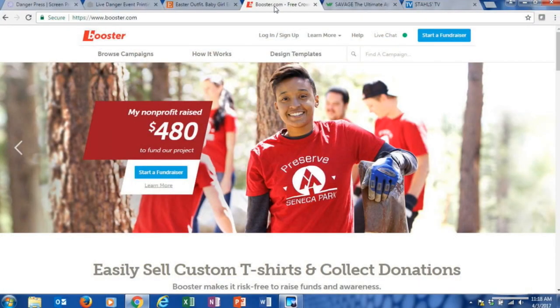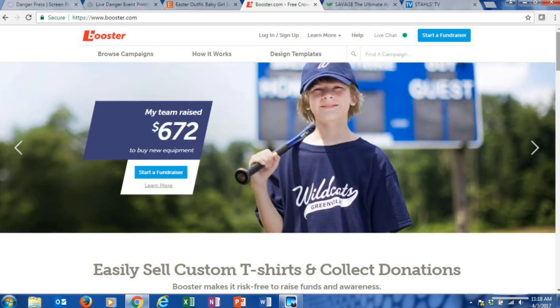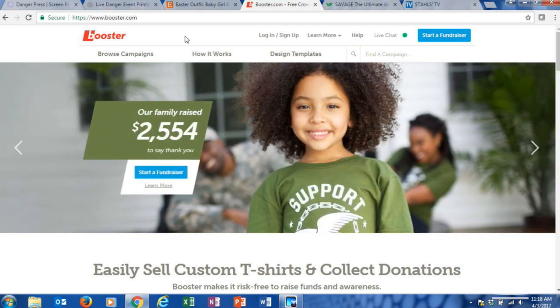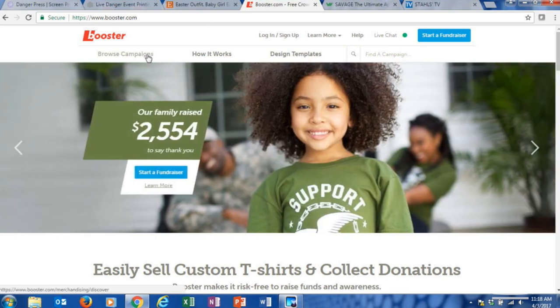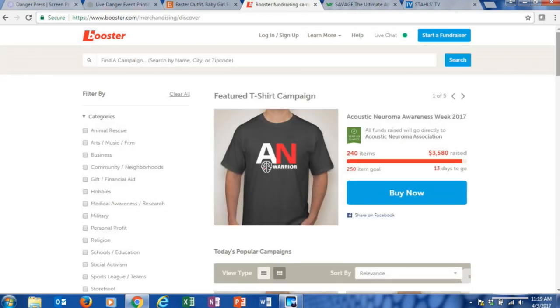Jimmy's next profile is Booster.com. Things happen in life that you can't plan for — family members get sick or injured, and sometimes you need supplemental income to help pay for bills and treatments. A popular fundraiser lately has been GoFundMe. Think of Booster as a GoFundMe, but instead of taking strictly monetary donations, you raise money by selling custom apparel to support the cause. It's pretty easy to get started with Booster.